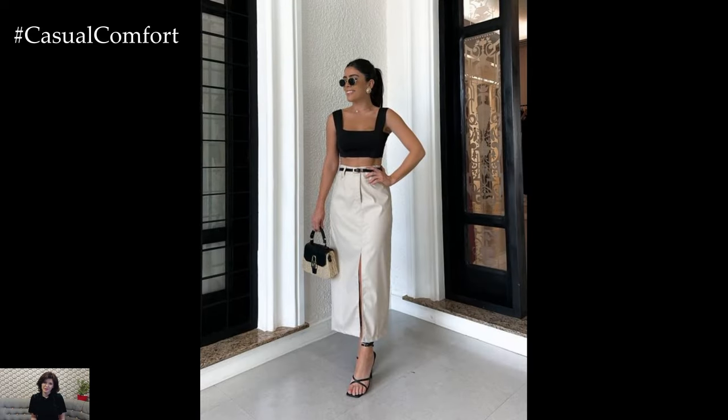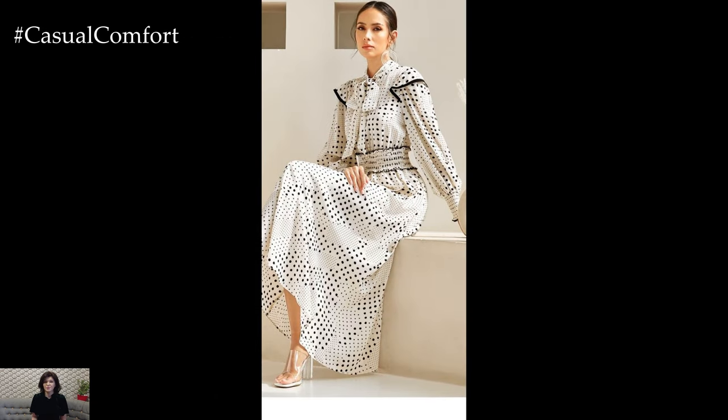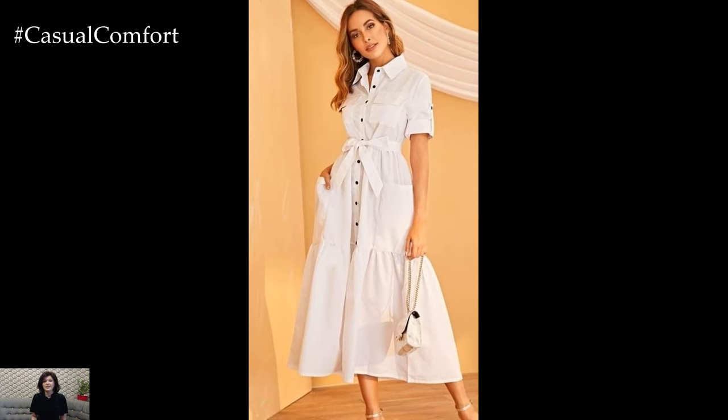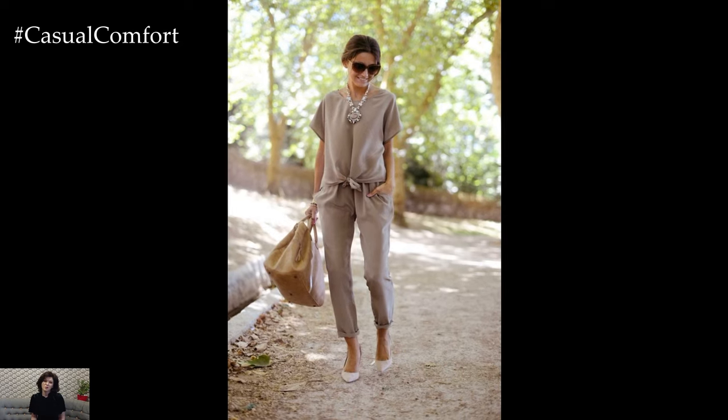In conclusion, old money summer outfits offer a glimpse into a world of refined elegance and timeless sophistication. By embracing natural fabrics, impeccable tailoring, neutral palettes, classic accessories, and quality craftsmanship, you can create a wardrobe that exudes luxury and class. So this summer, why not channel your inner aristocrat and elevate your style to new heights? After all, true elegance never goes out of fashion.